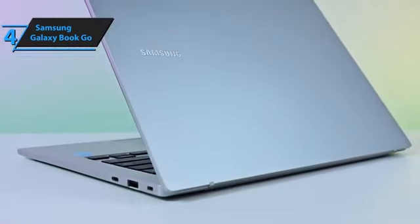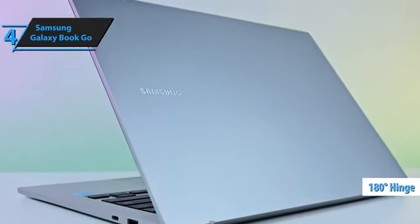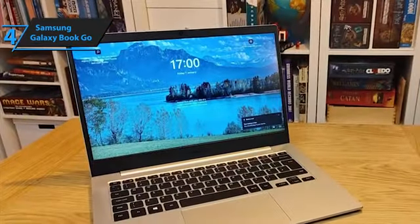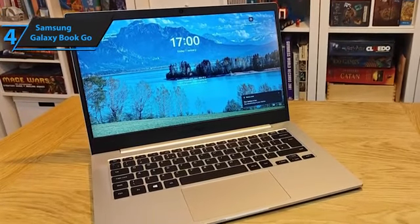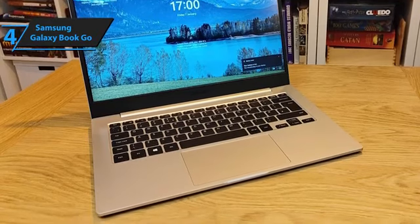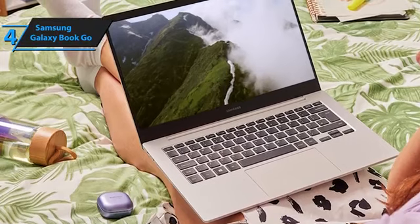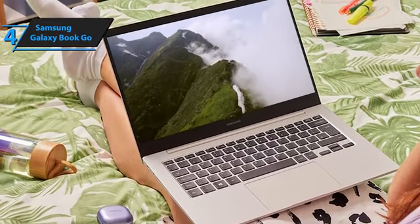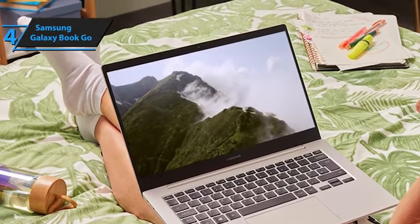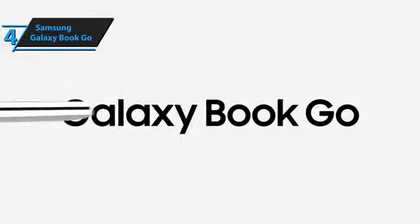The design of the Galaxy Book Go is sleek and adaptable, featuring a 180-degree hinge and enriched by Dolby Atmos Audio, offering immersive sound experiences. Whether you're settling in for a movie marathon during a weekend getaway or collaborating on a project on-site, this laptop adjusts effortlessly to your preferred viewing angle. Students in particular will find its enduring battery life invaluable, ensuring that educational resources and assignments are always within reach. Whether jotting down notes in lectures or pulling all-nighters, the Galaxy Book Go stands as a dependable ally for every academic challenge.